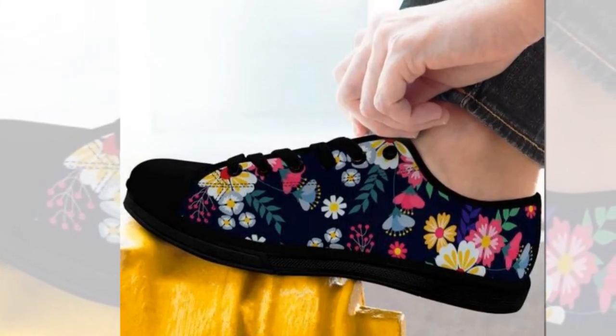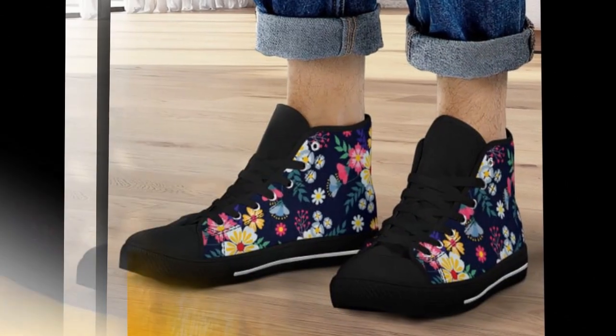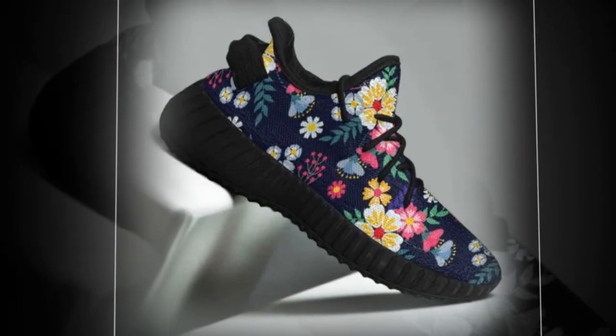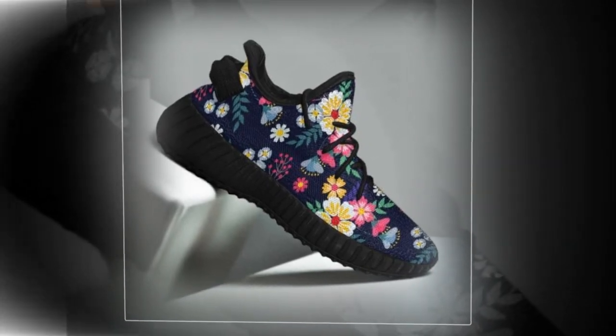The shoes also mirror your individuality with their unique floral design — it's not just about functionality, it's about making a statement every time you step out. These shoes are crafted to be more than footwear, an extension of your personality. These floral shoes are the perfect companions for every season.